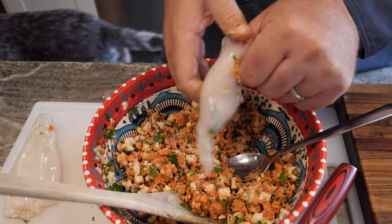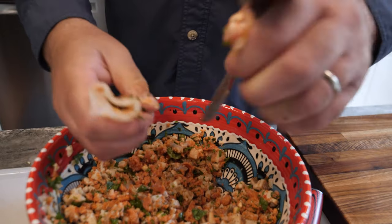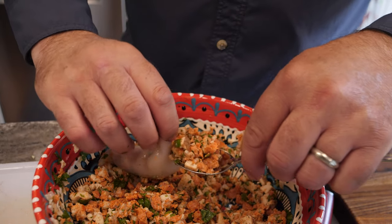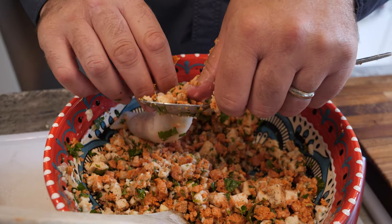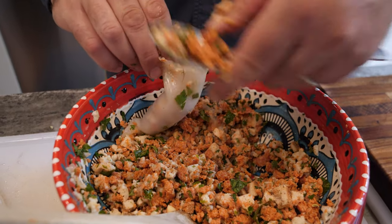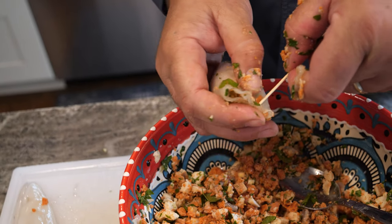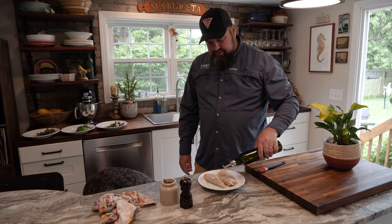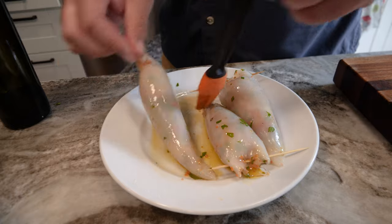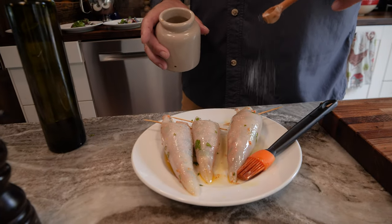Make sure you get the stuffing all the way down into the tip of the tube and use the back of the spoon to pack it in. You do have to be careful not to overstuff these — if you overstuff them, the chances of them exploding on the grill become much greater. All that stuffing is going to expand as it's heated, so leave about a half an inch from the end of the tube. Secure it with a toothpick. After your tubes are stuffed, give them a drizzle of olive oil and hit them with salt and pepper on both sides — that's going to keep them from sticking to the grill.